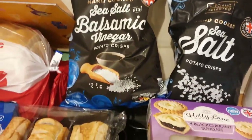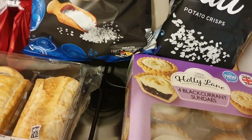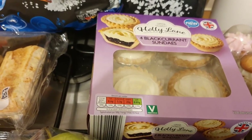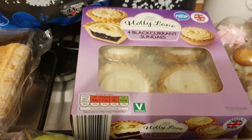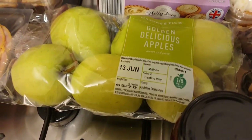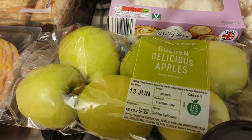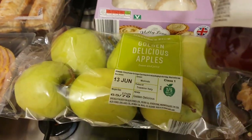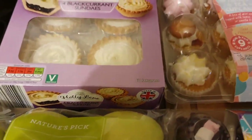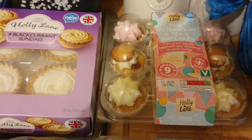Got some blackcurrant sundaes for the afternoon tea. I'm sure I got some strawberry ones as well — the strawberry ones are gorgeous if you haven't tried those. Got some golden delicious apples. I normally have the royal gala but these are on offer — I think they were 75p or 57p, I can't remember, anyway dirt cheap. Some strawberry jam — standard for afternoon tea.